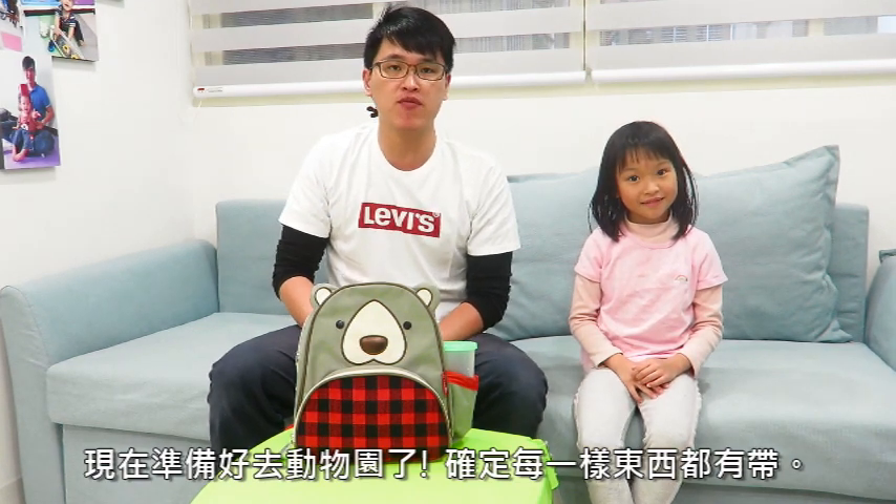All right, now we are ready to go to the zoo. Make sure you don't forget anything. Make sure you have everything ready. Hope you enjoy the zoo tour.